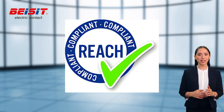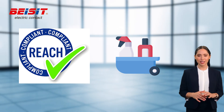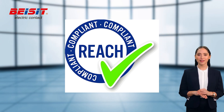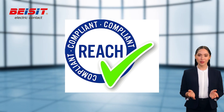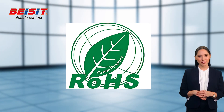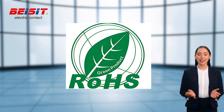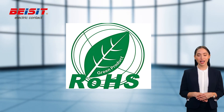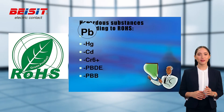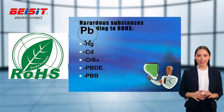REACH refers to the European Registration, Evaluation, Authorization, and Restriction of Chemicals — a chemical management regulation enacted by the European Union. The REACH regulation aims to protect human health and the environment, requiring companies that produce or import chemicals to register, evaluate, and control them to ensure their safe use. RoHS refers to the Restriction of the Use of Certain Hazardous Substances directive, an environmental regulation enacted by the European Union. The RoHS directive restricts the use of hazardous substances in electrical and electronic equipment, including lead, mercury, cadmium, hexavalent chromium, etc., to reduce their impact on the environment and human health.